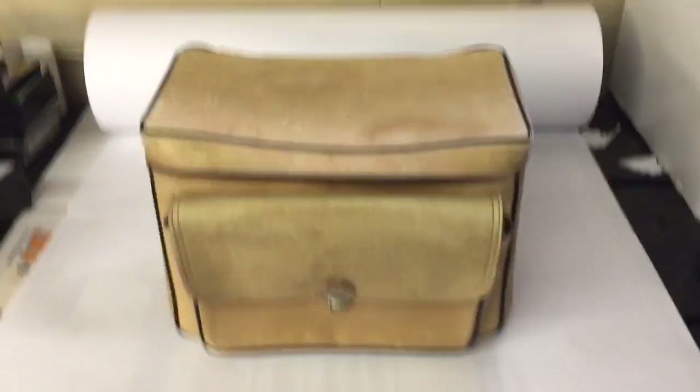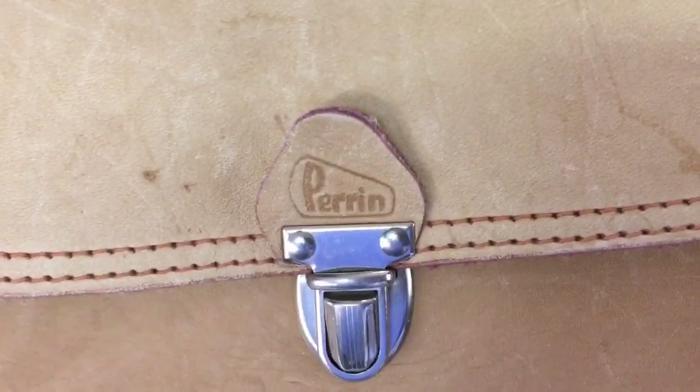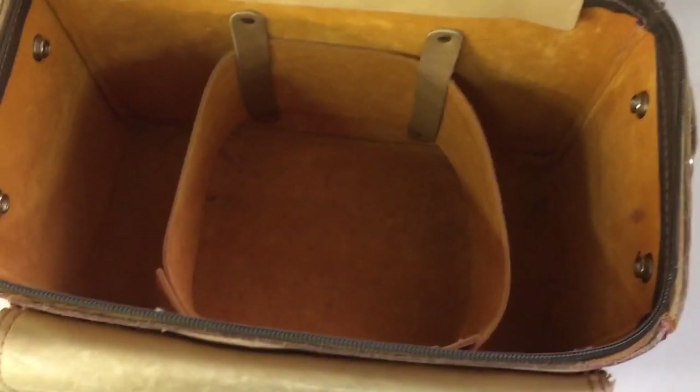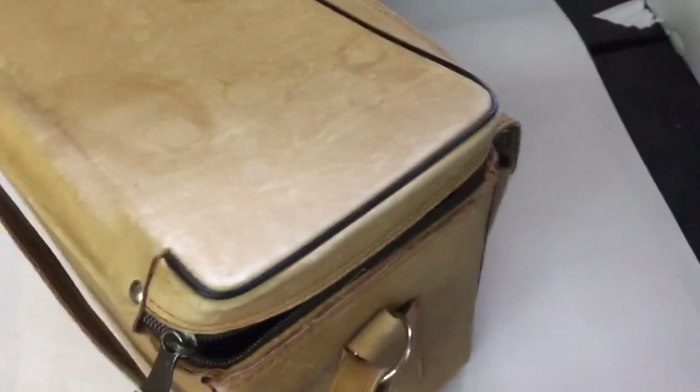This is an old vintage camera bag — well, I got it with camera stuff in it. It's a Perrin and it's called the Sportsman. I guess it could be used for tackle or fishing as well. It's in pretty good shape, a little rough around the edges, but it sold for $30. I probably have just a couple bucks in it.